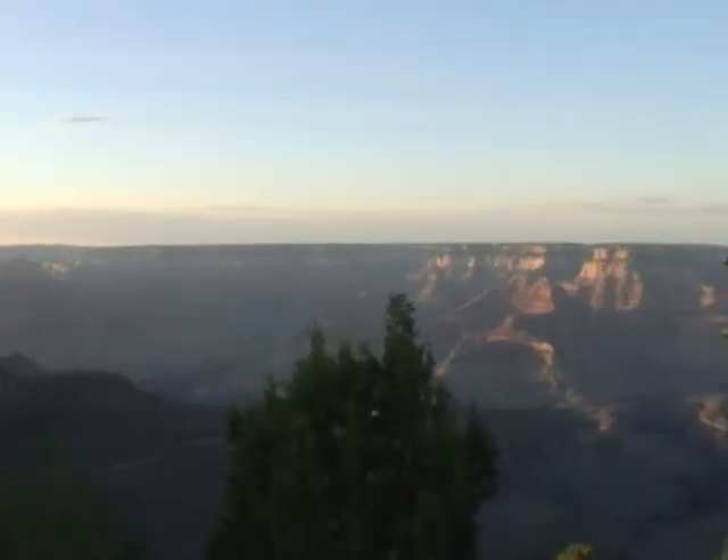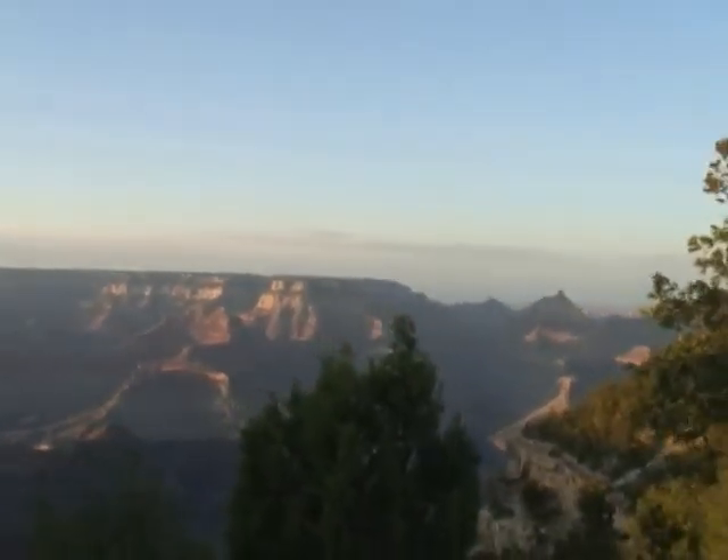If the Sunset Tour won't fit into your schedule, ask about the Canyon Pines Tour. It's a shorter tour which also combines canyon and forest viewing, but departs from McDonald's at midday.